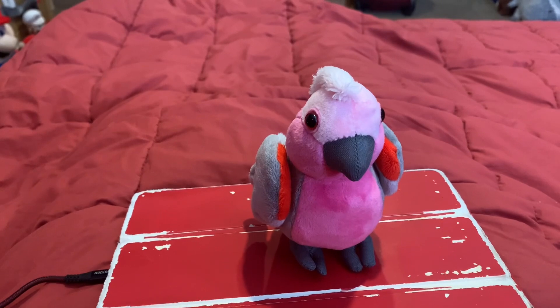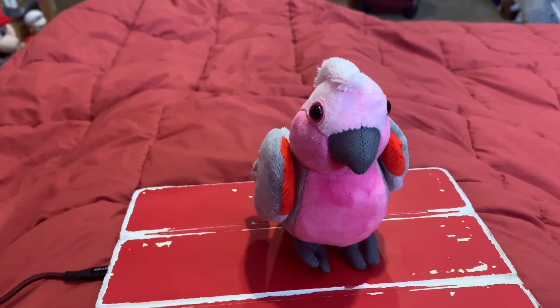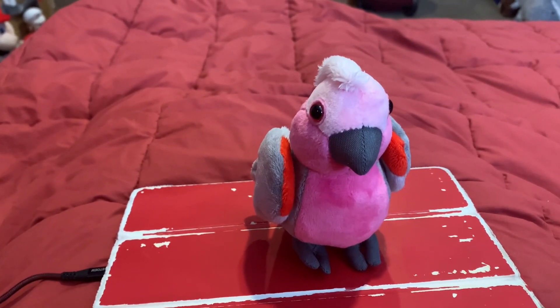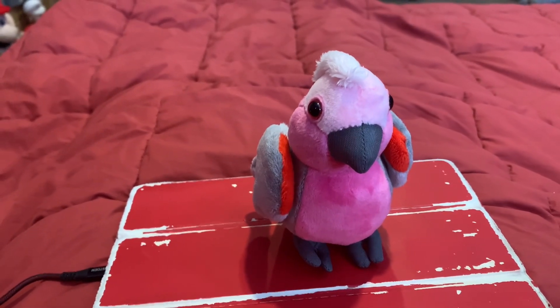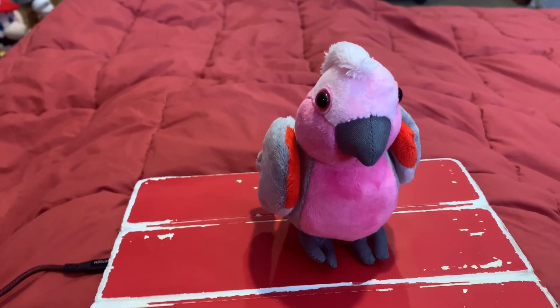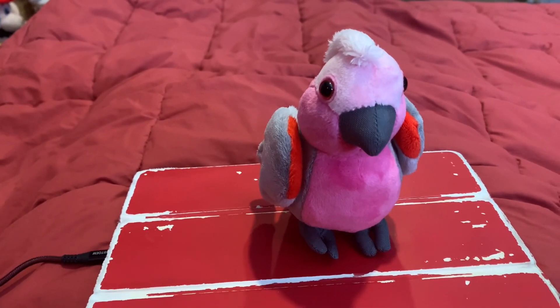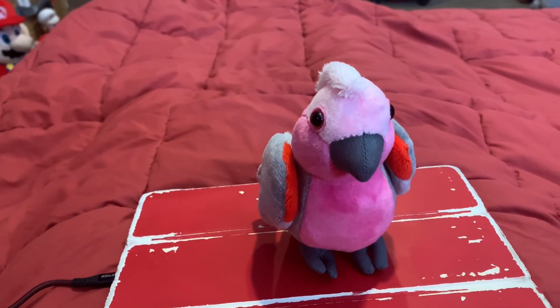Galahs, when you see them in the wild, are very pretty. They are actually one of the few birds that are pink — not many birds are pink. Another bird that has been on this channel that's also pink is the flamingo, and you can find my Wild Republic Flamingo video on this channel.